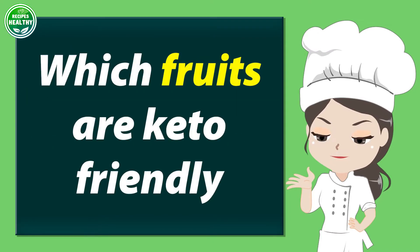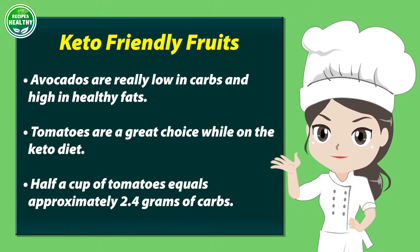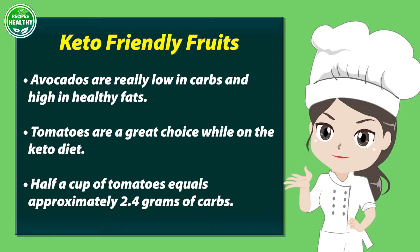Which fruits are keto friendly? Avocados are really low in carbs and high in healthy fats. Tomatoes are a great choice while on the keto diet — half a cup of tomatoes equals approximately 2.4 grams of carbs.